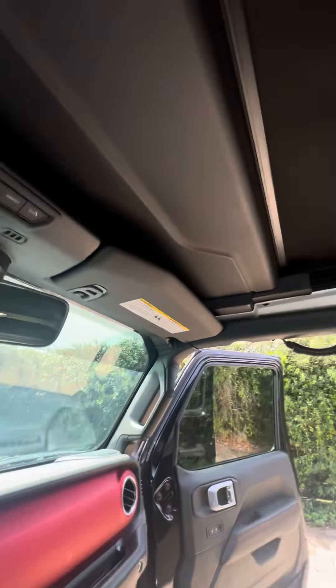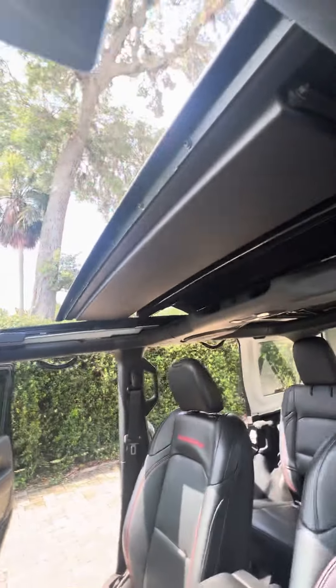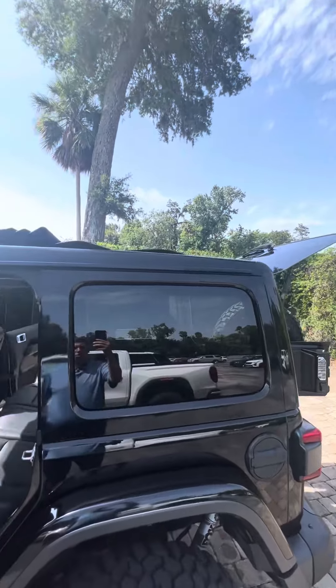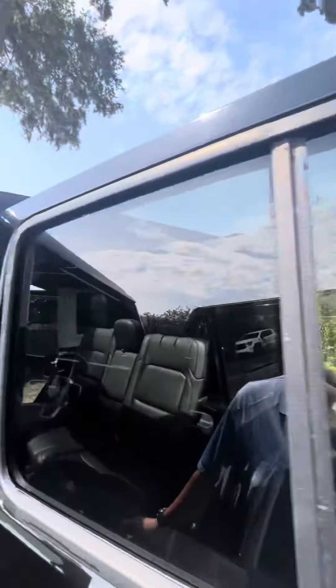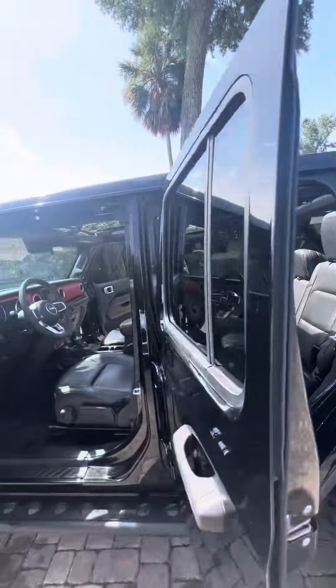The great thing about this Jeep, it's got the Sunrider top. With a click of the button, you can step back and see — it's like a convertible. No need to remove the top on this vehicle. You can do it in seconds, no hassle. As you can see, it goes all the way back, giving you that open air feel.